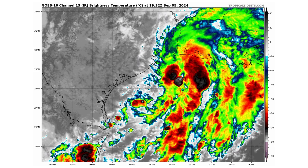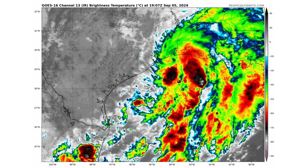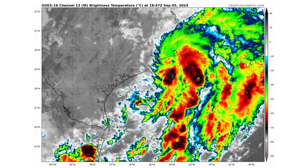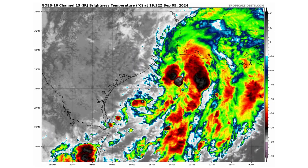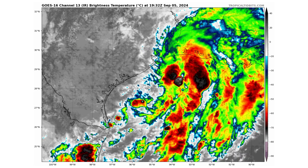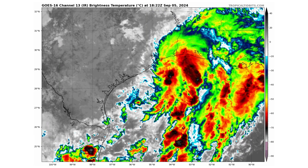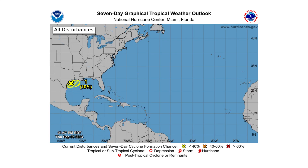Here's Disturbance 1, also known as Invest 90L, just off the Texas Gulf Coast. As you can see, the circulation is not well defined in this satellite image, but it is just south of Houston and Galveston. All of the thunderstorm convection is to the east of that developing low pressure system. The National Hurricane Center is giving it a 10 percent chance of developing over the next two days and seven days.